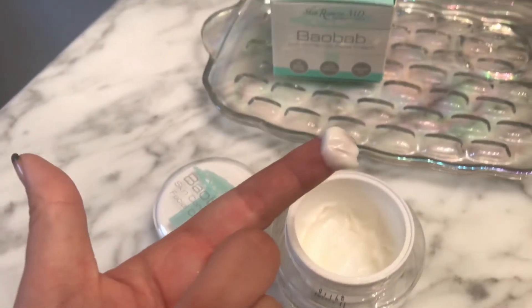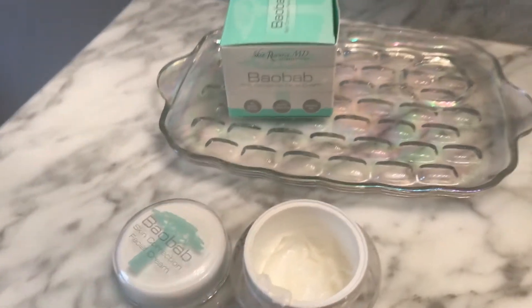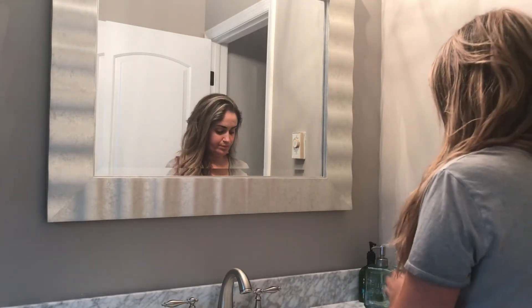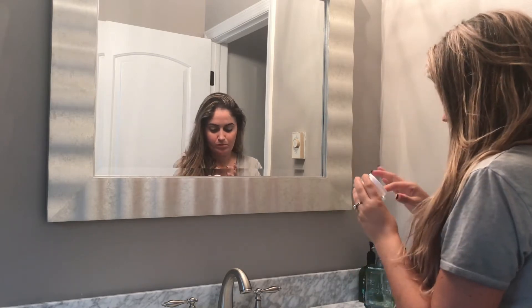I've used a lot of creams. My skin's very sensitive, so it's very hard for me to find one that is not going to make me break out — I break out so easily from skincare products. So I took a chance and I used the Baobab cream, and I woke up and my face was fine — no breakouts, nothing. It felt very smooth.